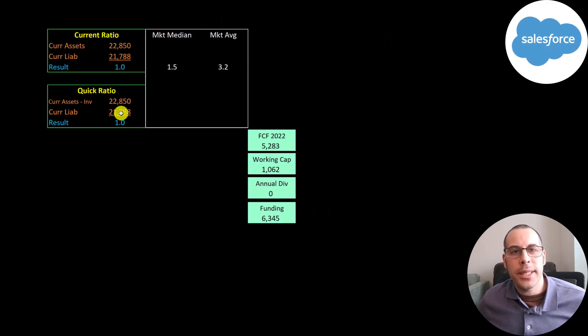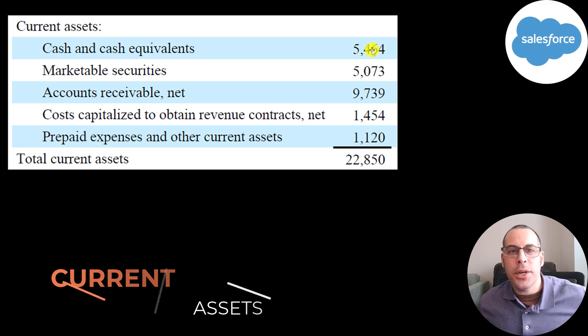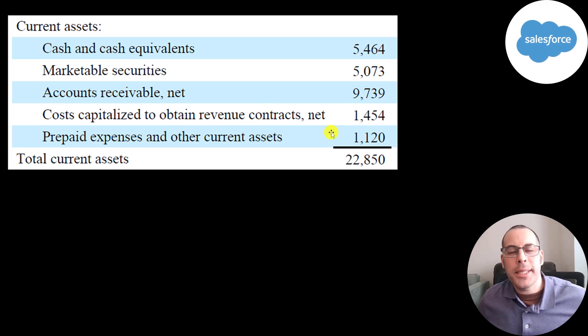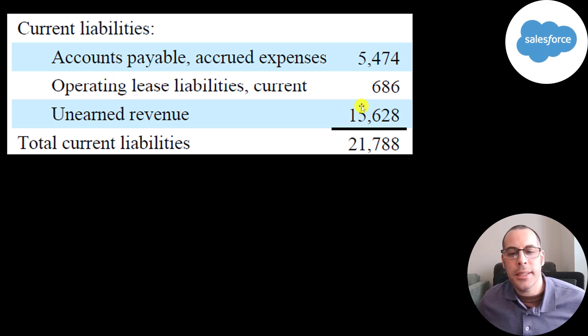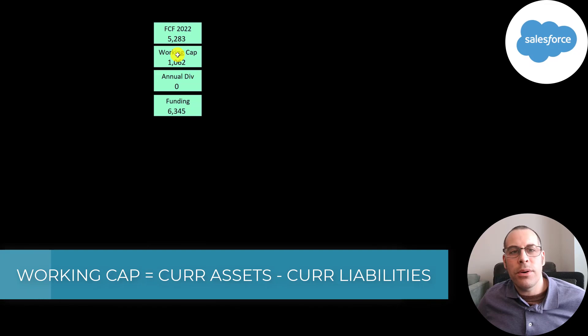Their current ratio and quick ratio are slightly above one — that's current assets over current liabilities. Current assets include $5.5 billion of cash, $5 billion of marketable securities such as commercial paper, $10 billion of receivables, $1.5 billion of capitalized revenue contracts, and $1.1 billion of prepaid expenses. Current liabilities include $5.5 billion of accounts payable, $686 million of operating leases, and $16 billion of unearned revenue. They generated over $5 billion of free cash flow in 2022 and have over $1 billion of working capital, so the company does seem to be well capitalized.